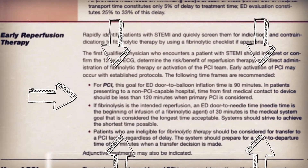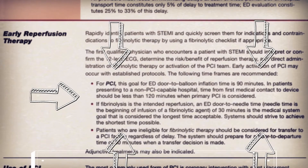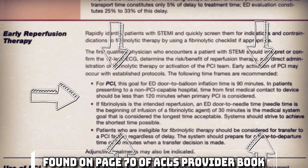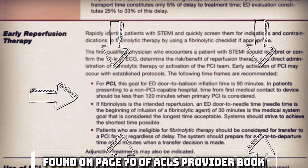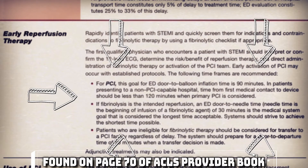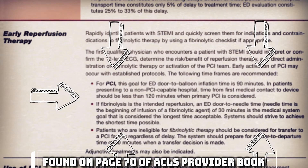In the treatment of STEMI, PCI has a mandate for door-to-balloon time of 90 minutes. This means the time from when the patient arrives at the emergency room doors — or complains of chest pain in a clinical setting — to when the cardiologist inflates the balloon in the affected coronary artery must be less than 90 minutes.